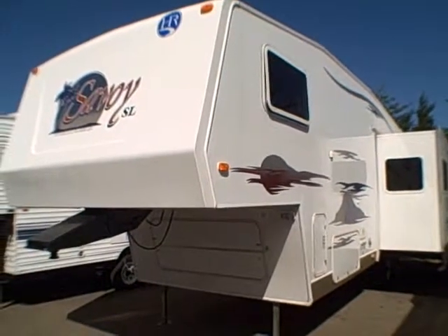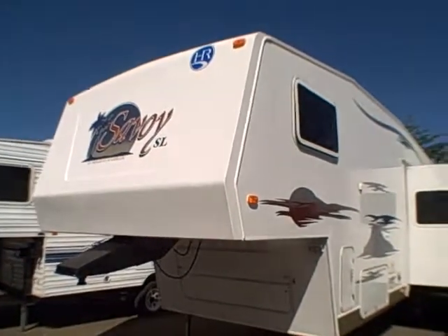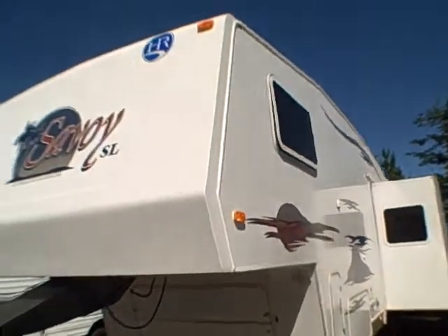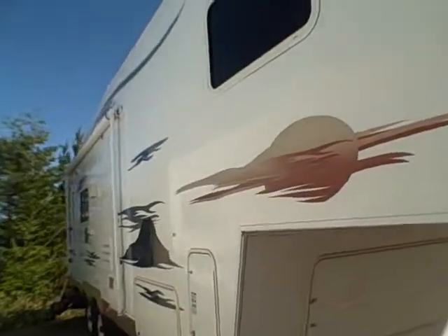Hi, this is Bob with Gibbs RV and today we're looking at a Holiday Rambler fifth wheel. It's a 2006 Savoy SL model 28 RLS. It's got a rear living room and a slide-out. Fiberglass laminated construction with a fiberglass cap on the front — that's what protects your investment. Of course we all know the name Holiday Rambler is synonymous with these RVs.